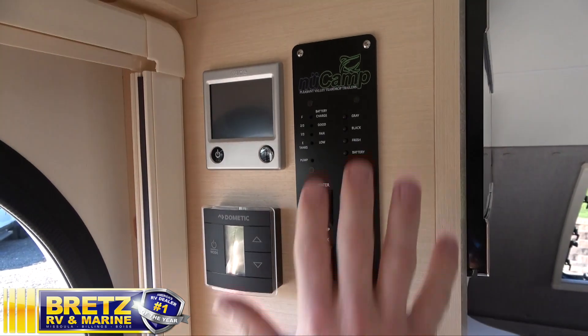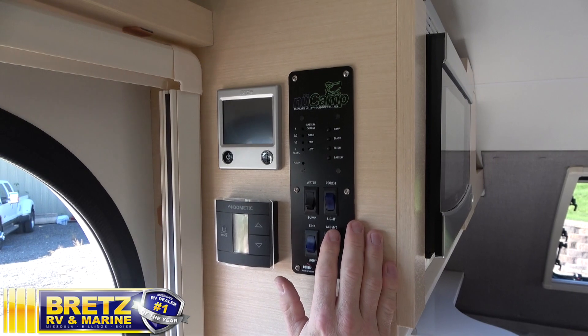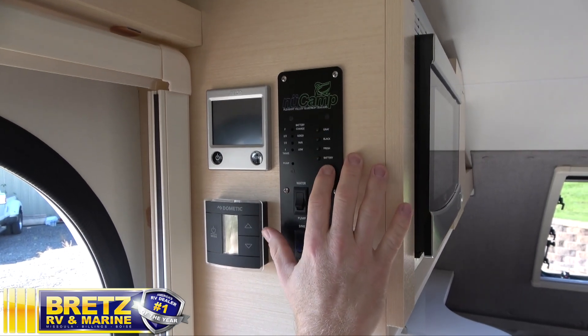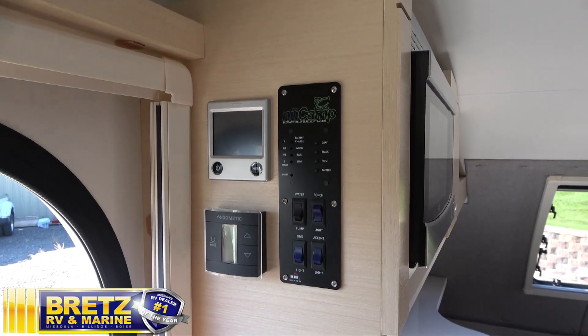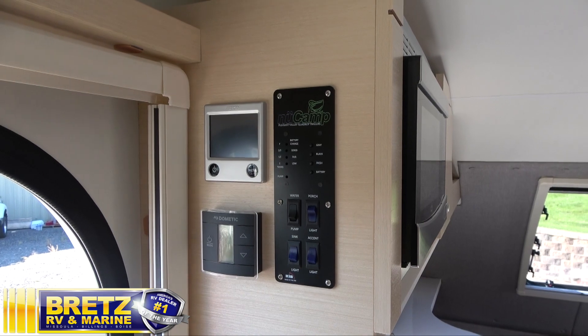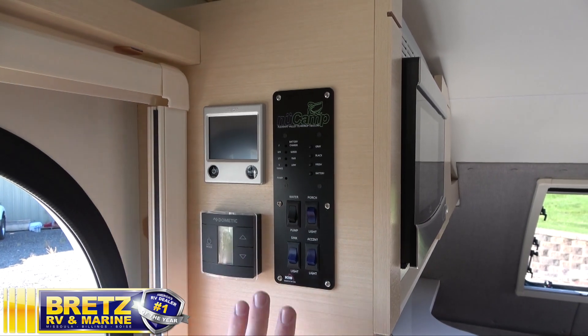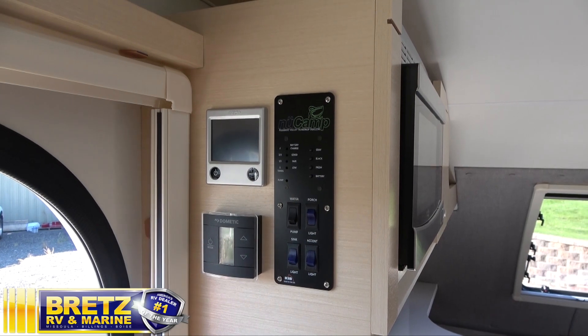New Camp does everything right. They put everything in one convenient location, so you can see where your battery charge is at, monitor all your tank levels, your water pump is right here, and of course your lights and everything. This is great if you do have the kids or grandkids with you. You don't have a bunch of little hands looking for buttons that could adversely affect your unit. They're up nice and high, put away, and all in one convenient location.